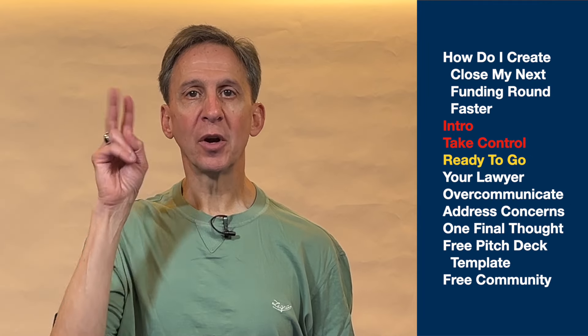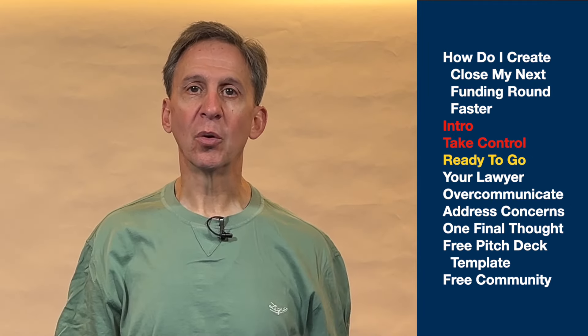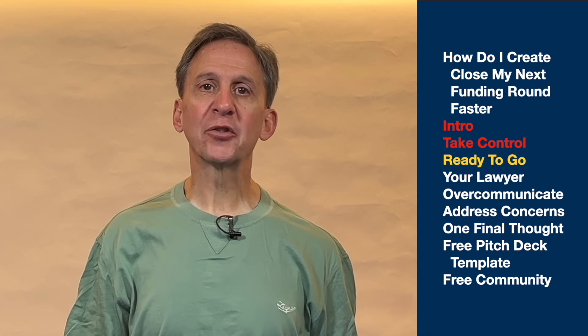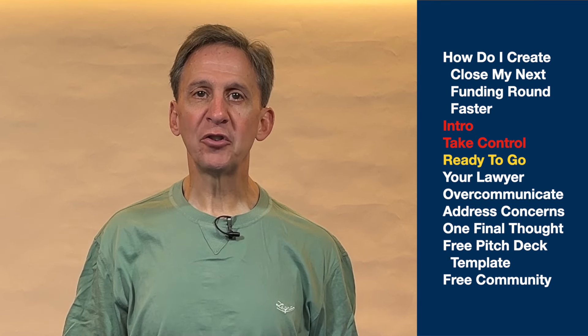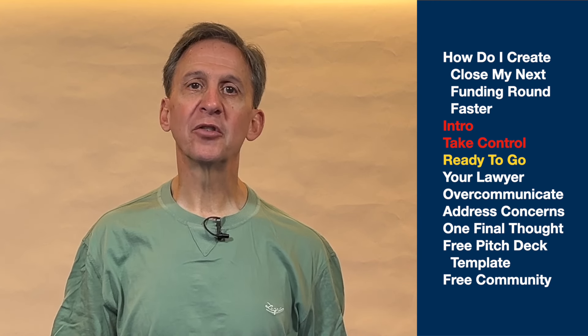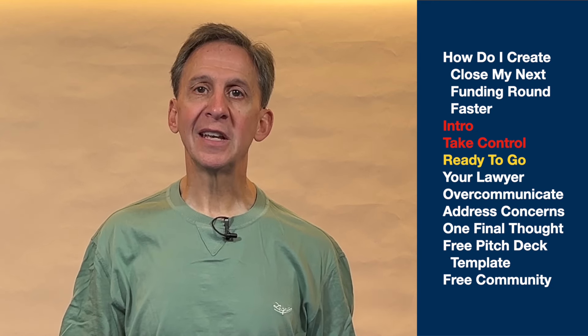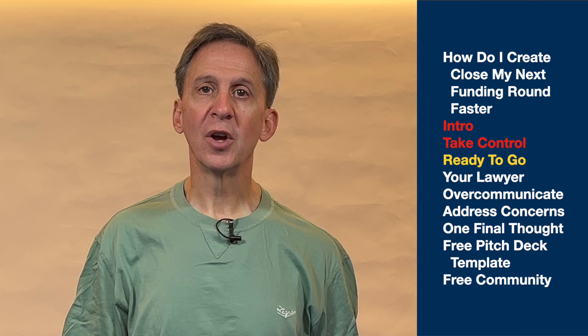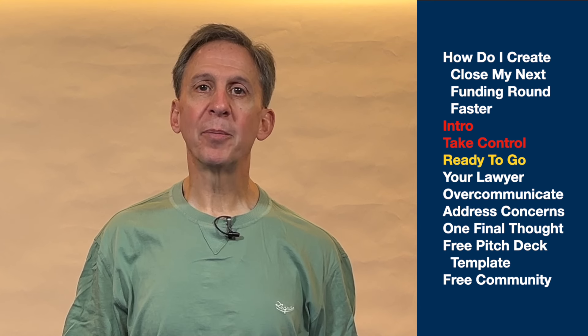Number two: have everything ready to go. You're driving things as a CEO — that's great. But unless you're prepared, the process will drag on. The simple answer is prepare for success in advance. Then you want to ask your investors for a checklist of items they'll need from you to close, but you want to be prepared in advance. You'll lose precious time if you're not already prepared.